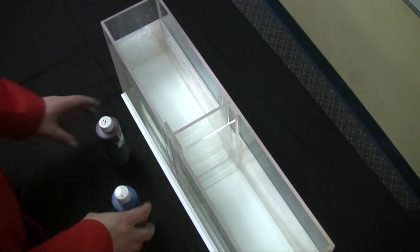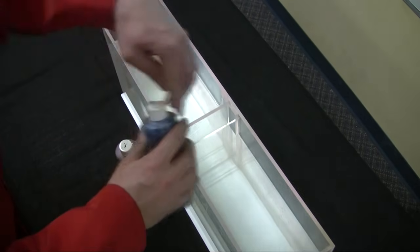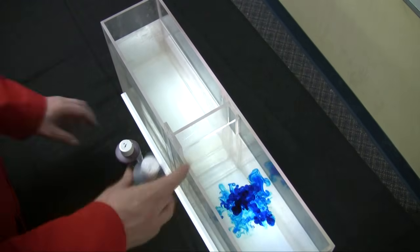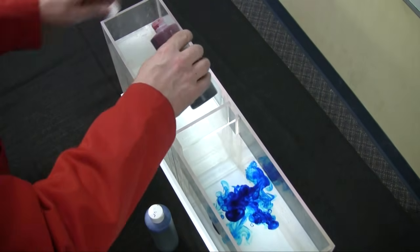Now we're going to see what happens when we mix water at two different temperatures together. In this side, I have cold tap water — we're going to mark that with blue fruit coloring. In this side, I have hot tap water — we'll mark that with red fruit coloring.